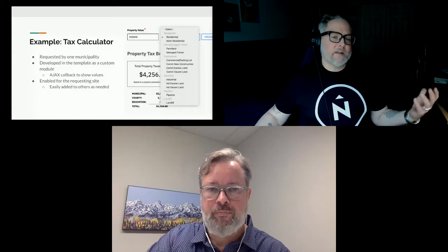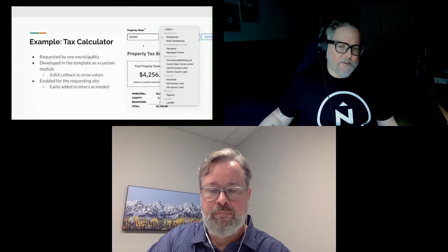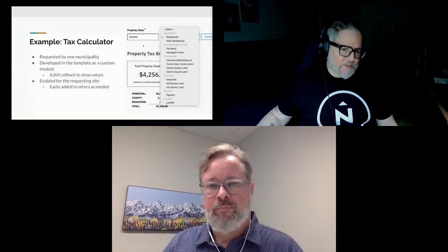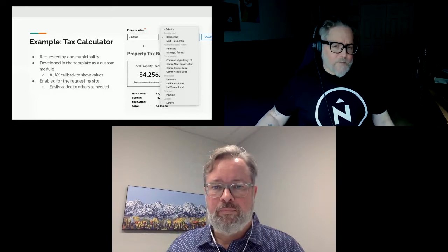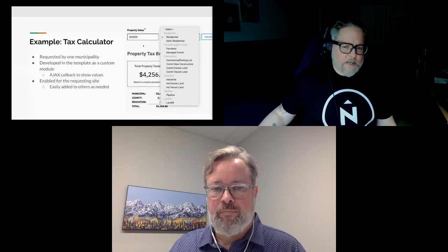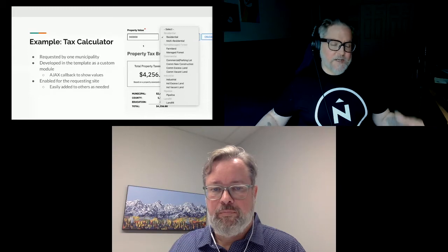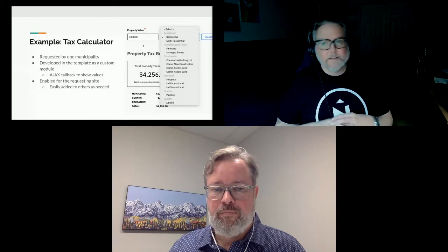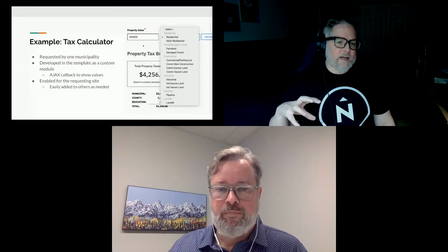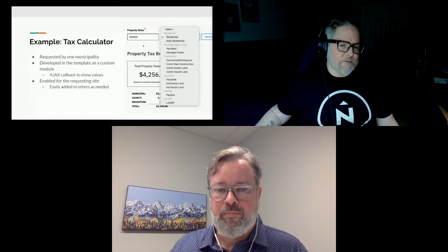I also wanted to share an example of something requested partway through the project. One of the townships requested a tax calculator — a system with tax rate entities where they can attach specific rates for municipal, county, and education rates. Visitors to the site can put in a property value, select one of these tax rates, and that makes an AJAX call to the back end where it calculates all values and returns them. It seemed like something that could be used by all sites or other municipal sites down the road, so it was built as part of the upstream template site and merged down into all other repos, but only enabled for the one site that had requested it.